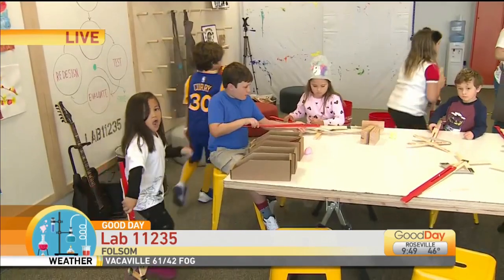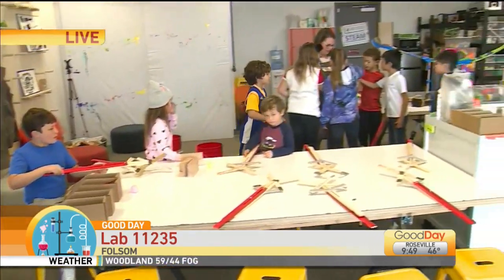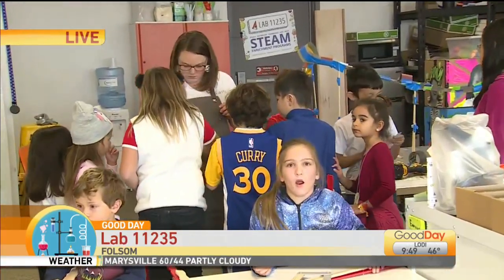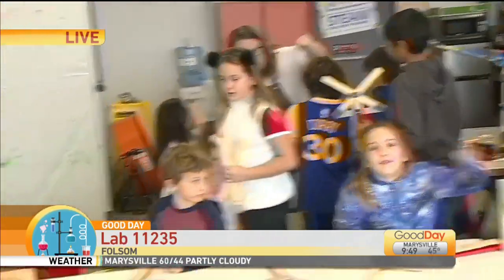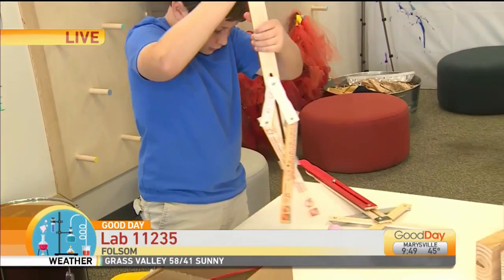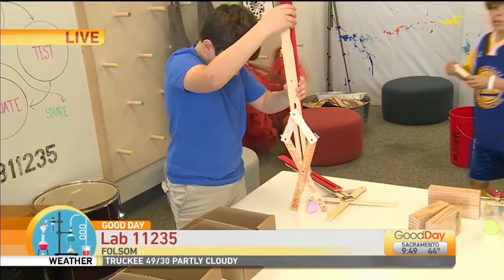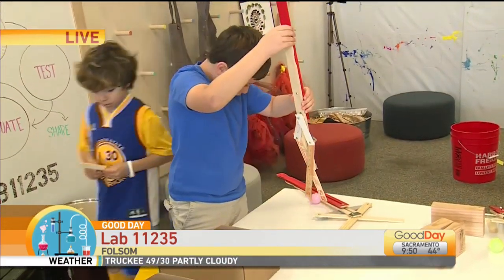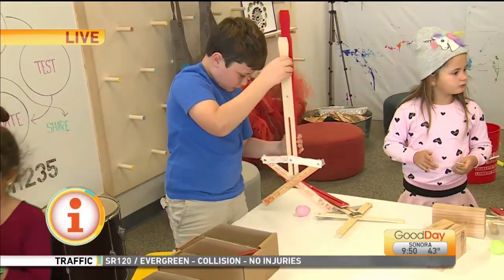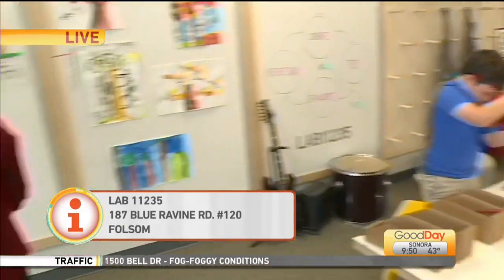With busy families these days it gives parents an opportunity to know their kids are being kept engaged while they're not at home. You have sign-ups all year round on your website for camps and classes, and we also have summer camp coming up. You can go online right now at lab11235.com and sign up for your after-school program and reserve your spot. The age group here is K through five, but they cater to pre-K through eighth grade. Brand new to Folsom, only been here three months — you can sign up anytime and get your kids engaged in all of these awesome opportunities.